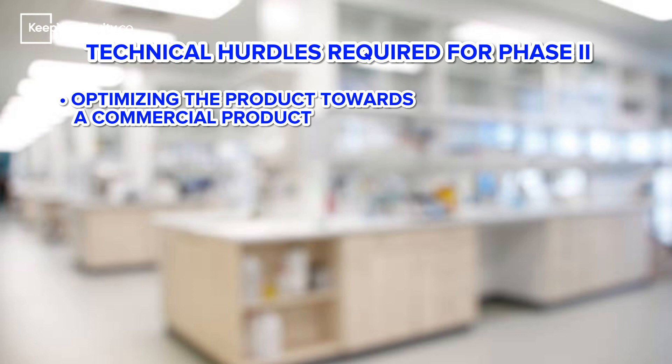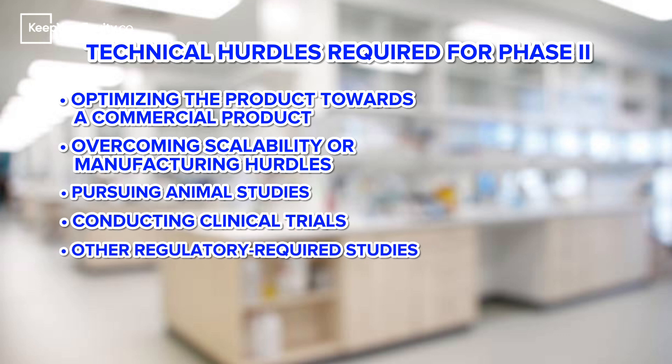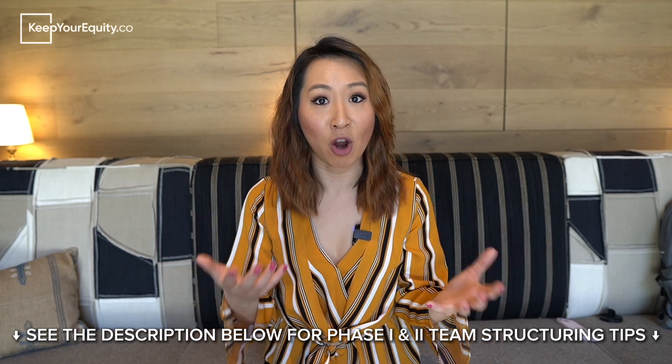In Phase 2, startups should still propose a rigorous R&D strategy. However, unlike Phase 1, the experiments proposed should be more aligned to overcome the technical hurdles required for commercialization. Some examples can be optimizing the product or device towards a commercial product, overcoming scalability or manufacturing hurdles, pursuing animal studies, conducting clinical trials, or pursuing other studies required for regulatory approval. For these reasons, it's very important that you and your team are well-suited to pursue these commercialization efforts — meaning not only do you and your team have to be experts in the scientific, clinical, and technical side of the innovation and strategy, but you also need consultants and expertise in business, finance, legal, and regulatory as well.